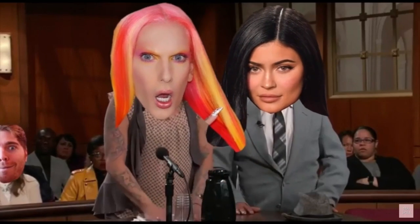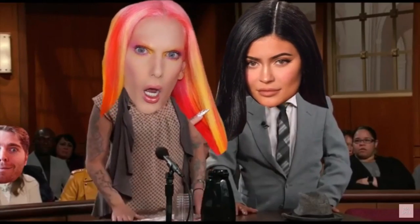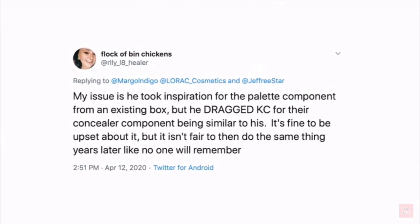On the other side of the argument, it seems like people are upset that Jeffree has a reputation for calling out brands for copying other brands. One person tweeted, 'My issue is he took inspiration from the palette component from an existing box, but he dragged Kylie Cosmetics for the concealer component being similar to his. It's fine to be upset about it, but it isn't fair to then do the same thing years later like no one will remember.'